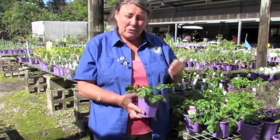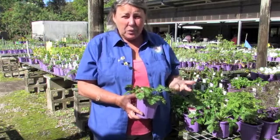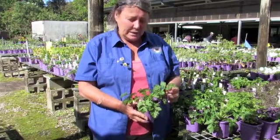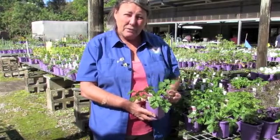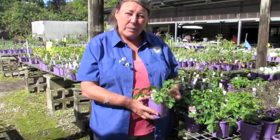Feverfew is very tough — drought resistant, frost resistant — you don't have to water it too much. It's got this lovely trifoliate leaf so it looks nice even when it hasn't got flowers on it. It's an easy-to-grow plant that grows by seed.